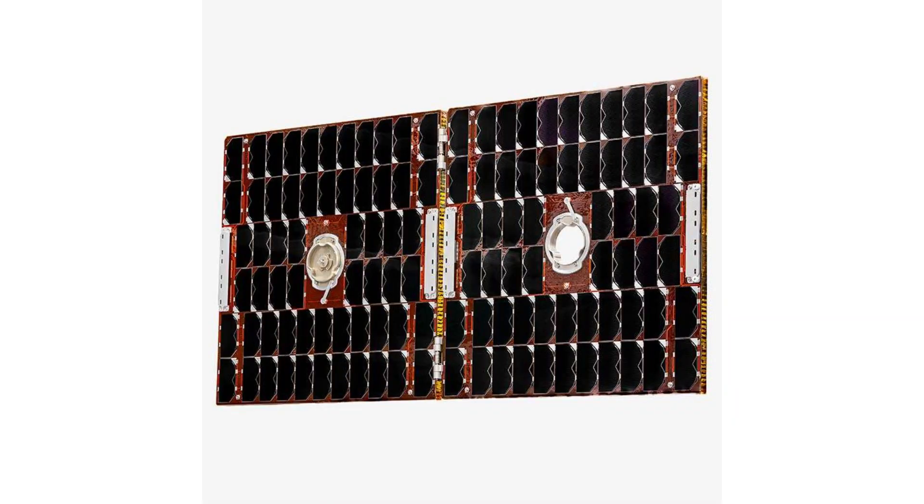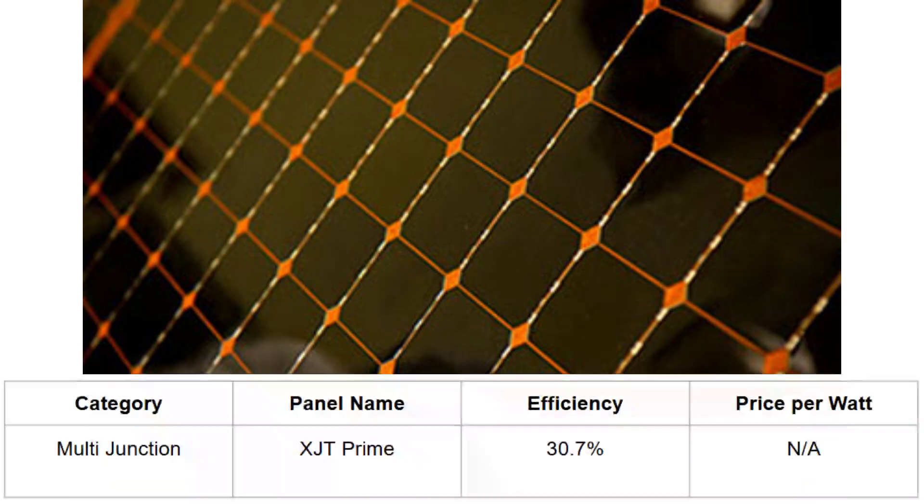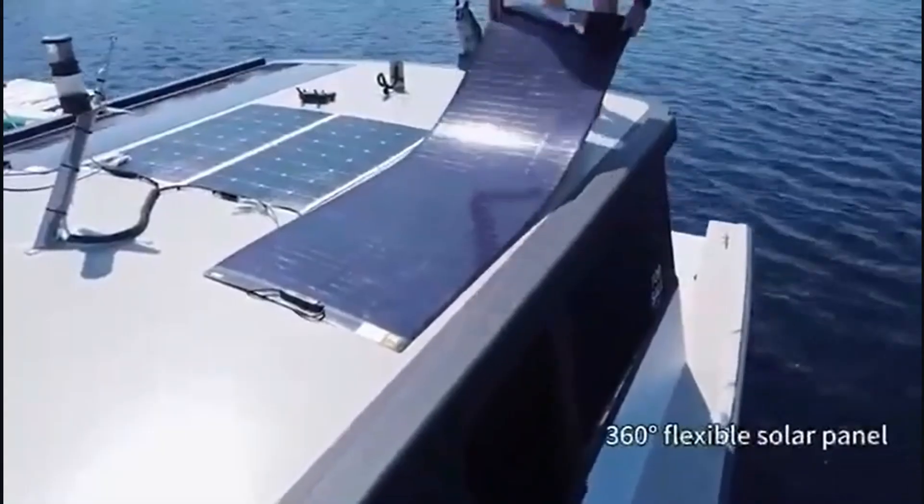Finally, another worthy mention is the XJT Prime by Spectrolab. It's a multi-junction solar cell used in space applications, with an efficiency of 30.7%.